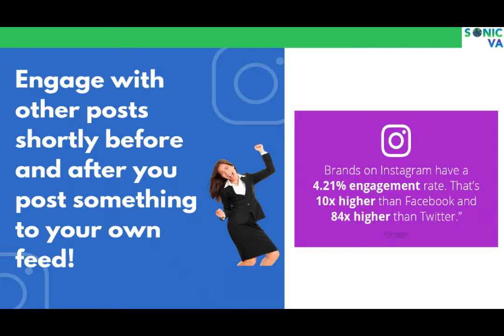Here's a tip we use: we pirate other people's traffic. When competitors or influencers in our industry post something, we comment on it, like it, and share it — so people start associating our name and brand with the influencers and competitors they're already following.